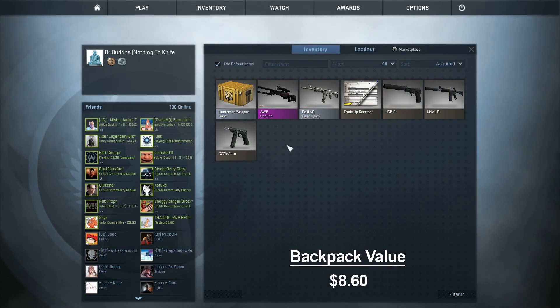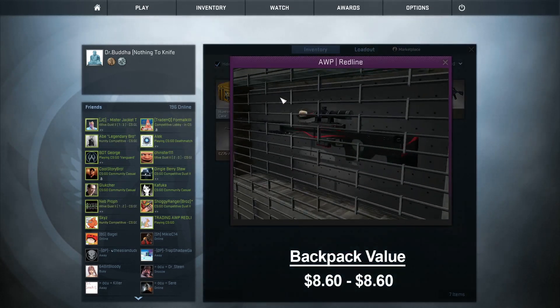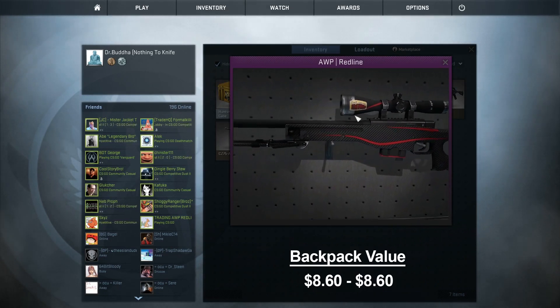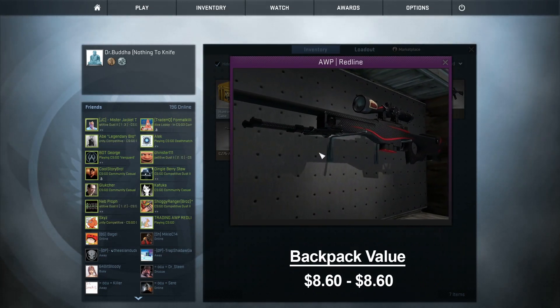I managed to trade the StatTrak 5.7 skin for a Huntsman case and an AWP Redline. Kind of a sideways move, didn't really make any money on it, but I think the AWP will be easier to trade. It also has a sticker right there on the scope, so that's cool. Let's see what we can get for this.